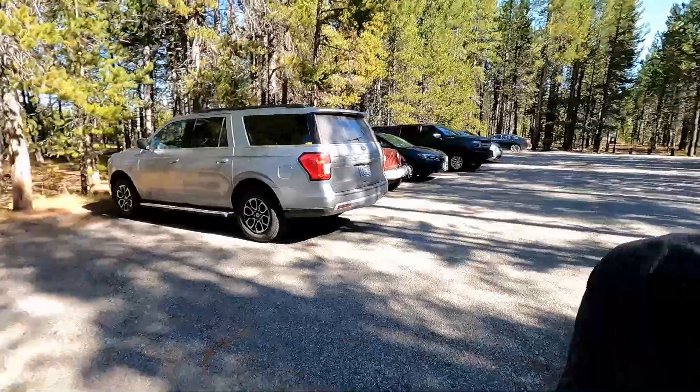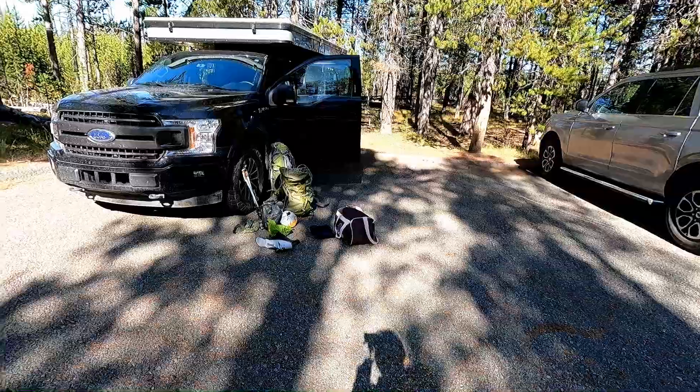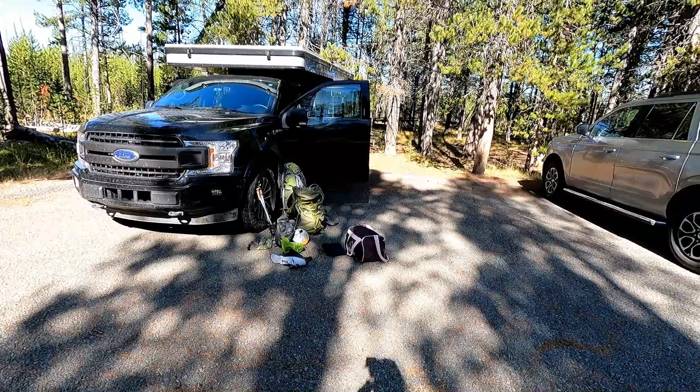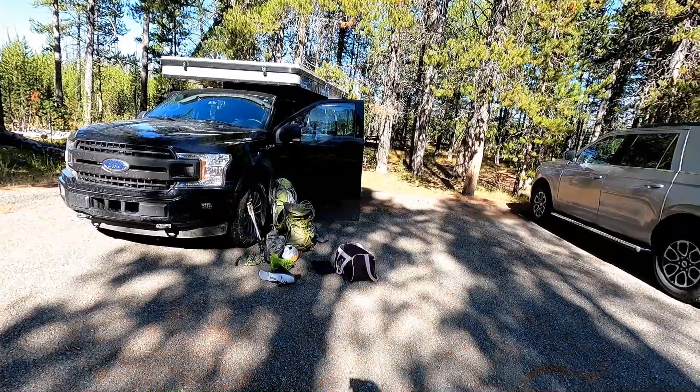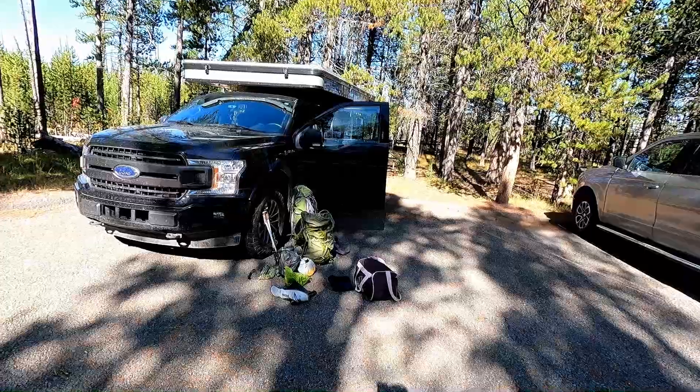Good morning. It's September 16th and we just made it to the trailhead of Grebe Lake this morning. Got some of our gear set, but we have a little bit more yet to gather together. So we'll get our bags packed, and then after that it's off to Grebe Lake for a couple nights. See you down the trail.